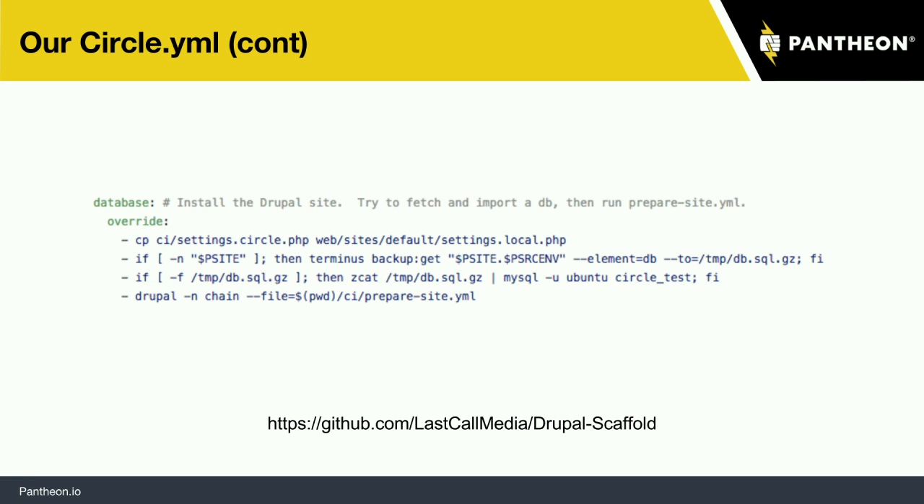The next step in the build is going to be setting up a Drupal site. To do that, we need a database. We set up the settings.php and then reach out to Pantheon and grab a snapshot of the live database. If you had sanitizing requirements, you could grab it from somewhere else too. Then we have a Drupal Console command — this is a chain command that basically runs, and thanks to Jesus for all his work on that.